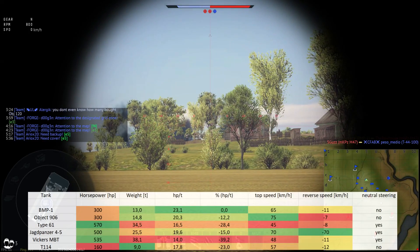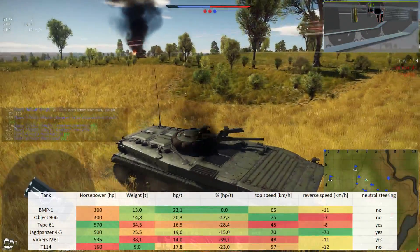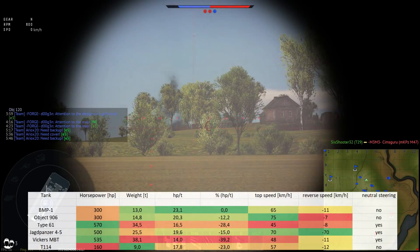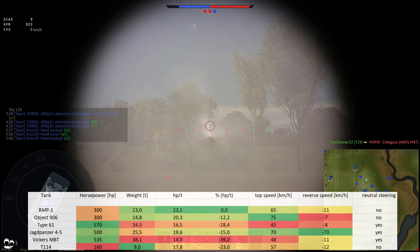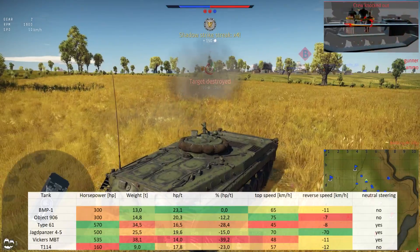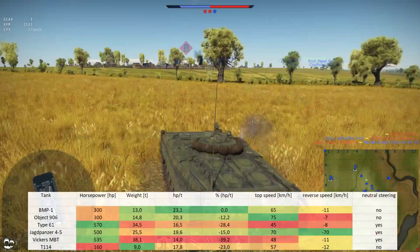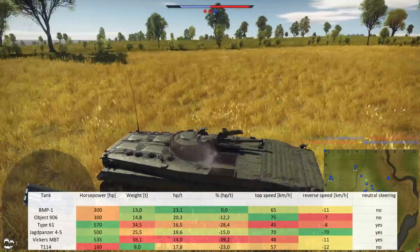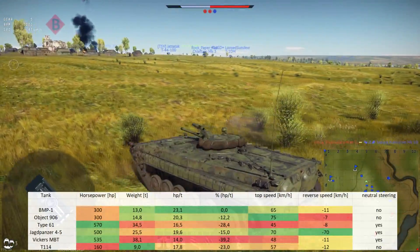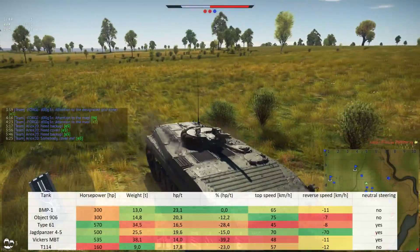The hp-to-ton ratio is the best in comparison at 23.1. The Jagdpanzer V5 has 3.5 less, which means the RA-251 is actually slower than the BMP-1 in a drag race. Top speed is the third highest after the Jagdpanzer V5 and the Object 906, but thanks to your good horsepower-to-ton ratio you're faster on average — on everything but hard terrain. The reverse speed of minus 11 is not too bad but a reverse speed of 20–25 km/h would be preferable. Also you have no neutral steering, but that's typical Russian.